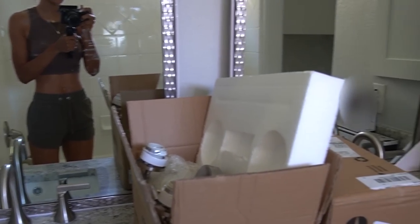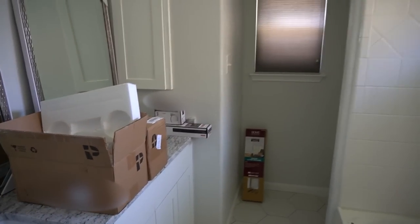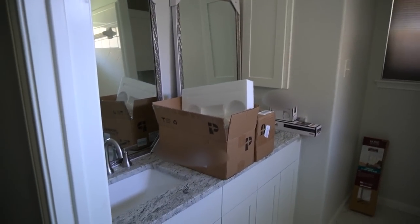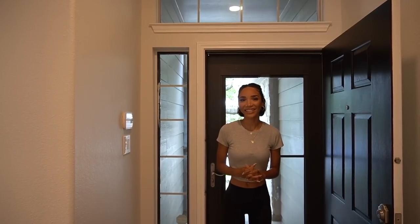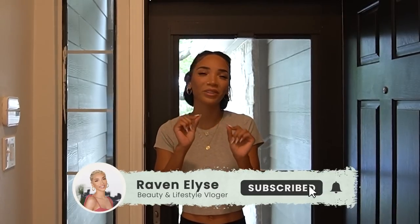They're going to come back within the next couple of days to install everything, and then this bathroom will be complete. By July 13th, the remodel was pretty much finished. So let me show you the final reveal — aside from a few tiny little things, the house is done.